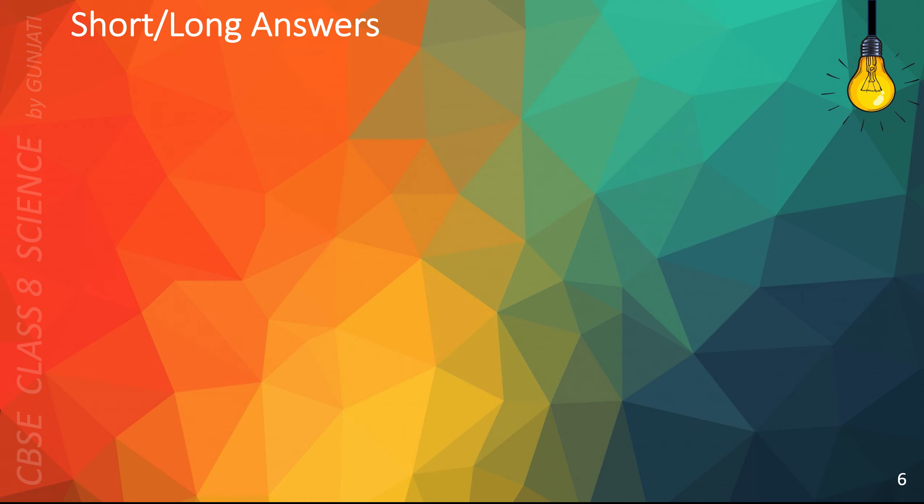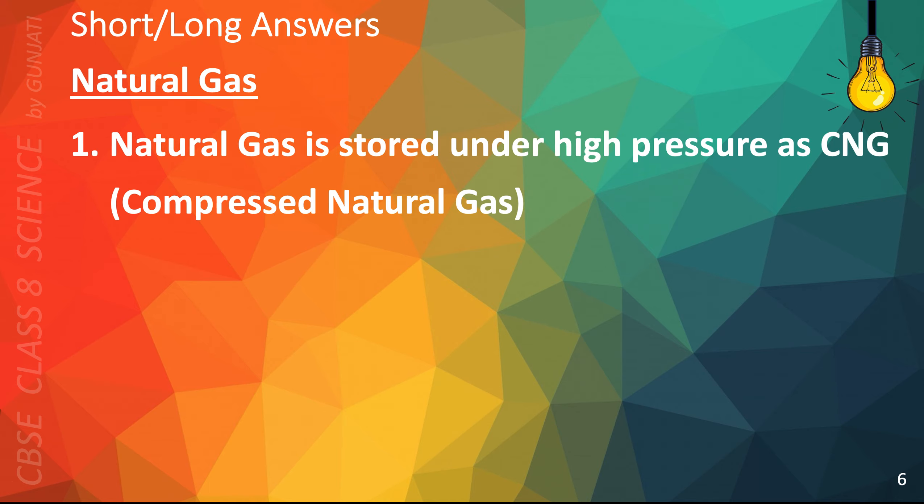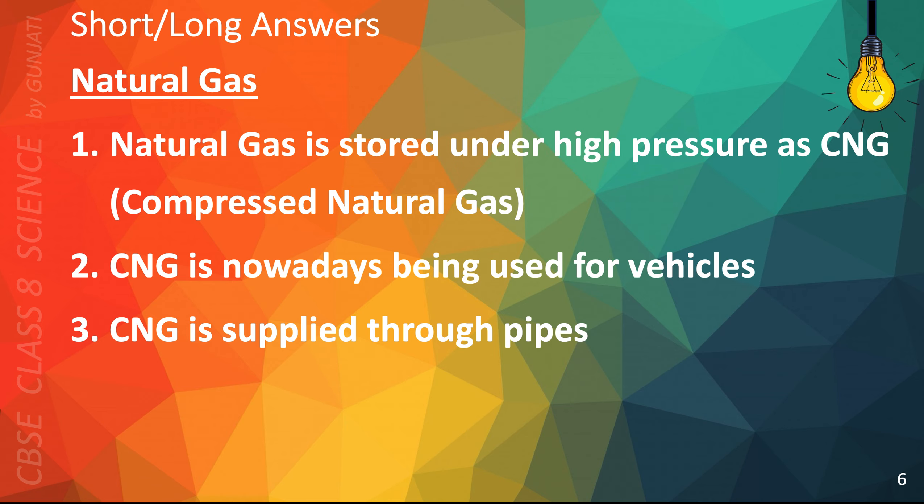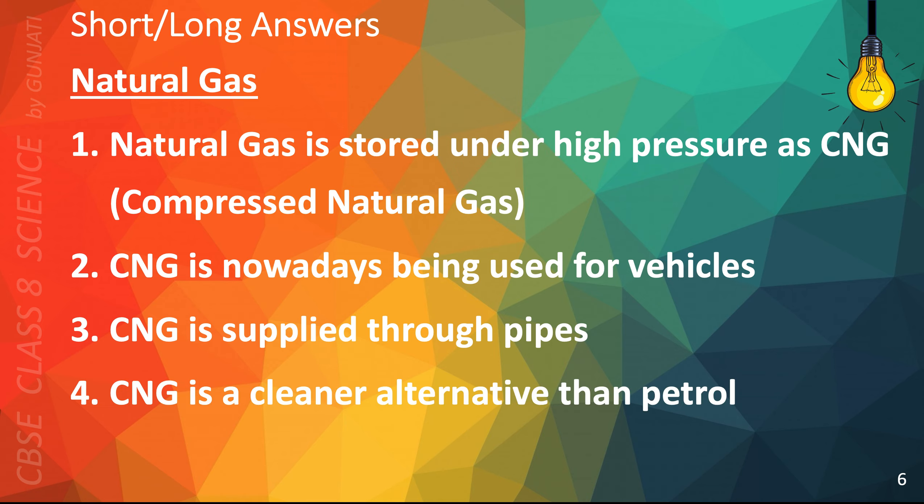The following points will help you answer questions on natural gas. Natural gas is stored under high pressure as CNG, compressed natural gas. CNG is nowadays being used for vehicles. CNG is supplied through pipes. CNG is a cleaner alternative than petrol.